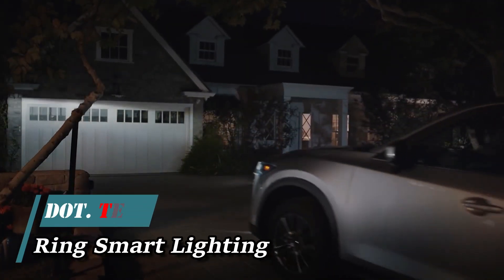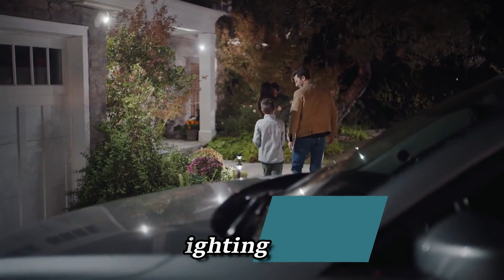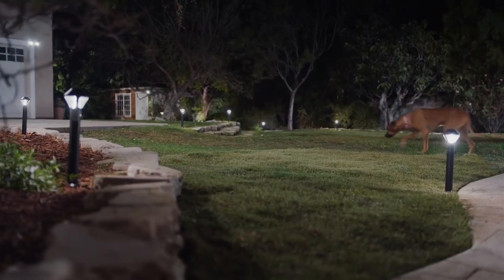Enhancing security starts at your doorstep with this innovative lighting system. What makes it stand out is its seamless integration with your home and yard's overall security setup. These lights are equipped with motion sensors, effortlessly connecting with cameras and doorbells.